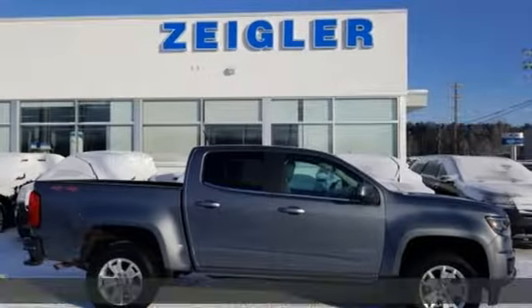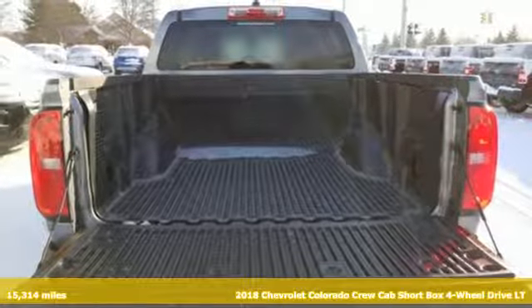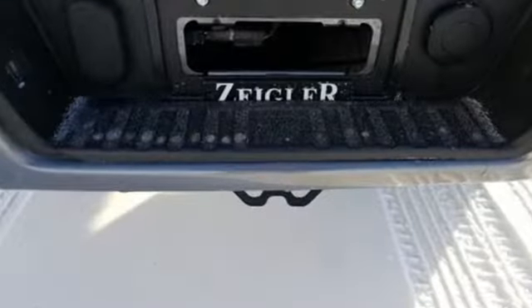Here's a 2018 Chevrolet Colorado. Whether you're downtown or off-road, this truck provides torque and efficiency no other midsize pickup can match. And it comes with all the amenities you need.